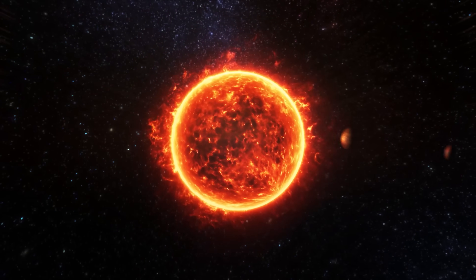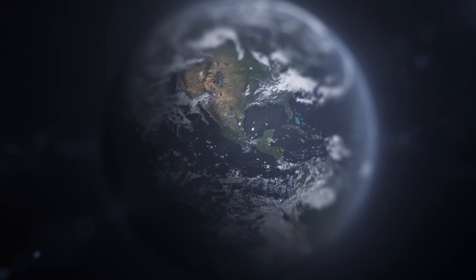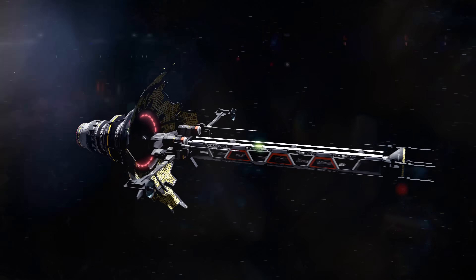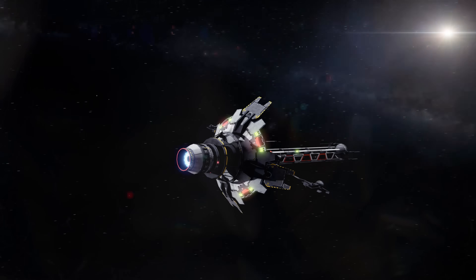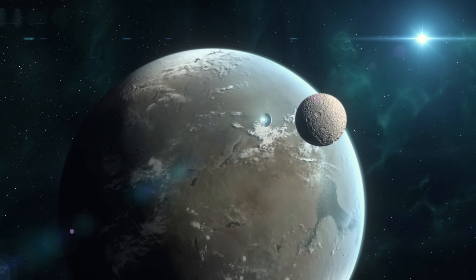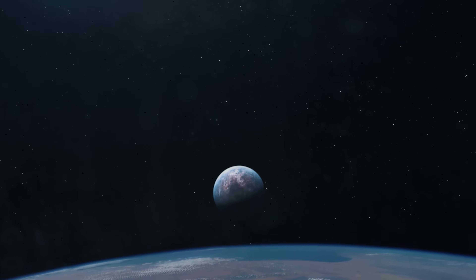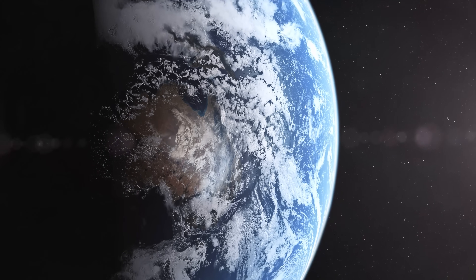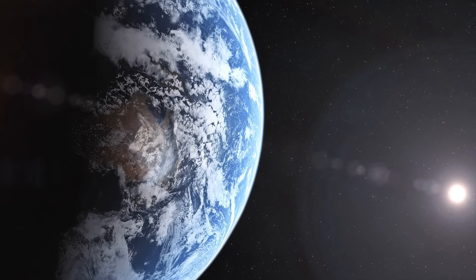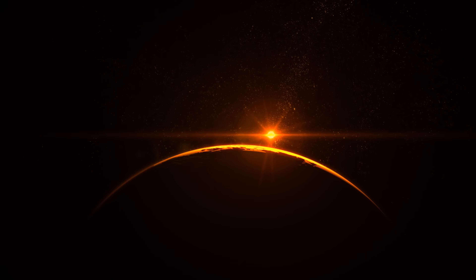The solar system is unique because of its special structure and, most importantly, optimal conditions for life to develop. Therefore, missions are aimed at finding planets we could potentially inhabit and trying to find them in similar star systems. But what if we tell you there is a planetary system not far from us that is very similar to ours? And more to that, it consists largely of planets that are similar to Earth. Today we'll tell you about the TRAPPIST-1 system and whether or not its planets would be able to support life.